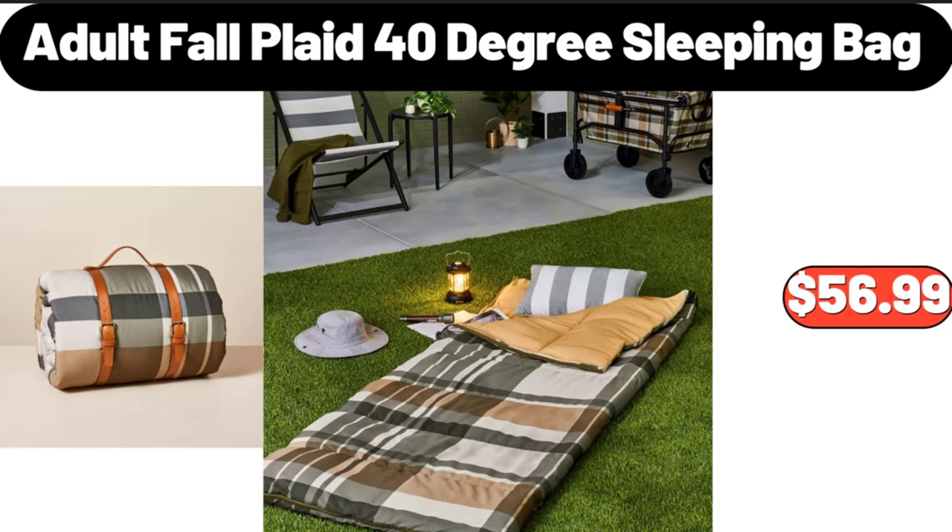Adult fall plaid 40-degree sleeping bag, $56.99. Please don't forget to like the video, really appreciate everything.